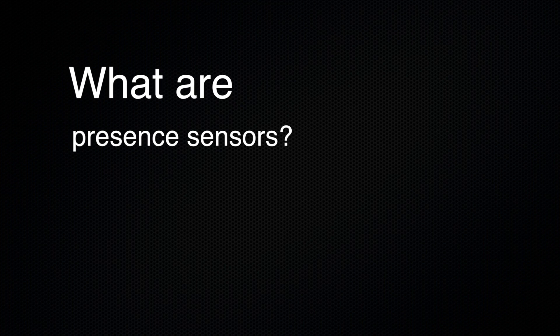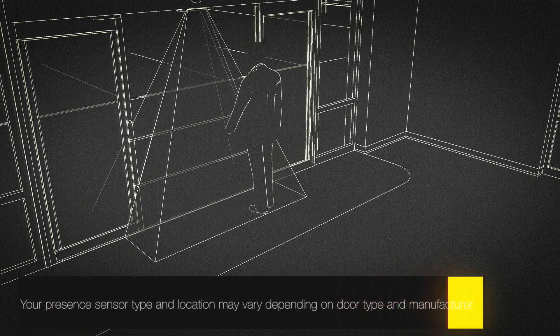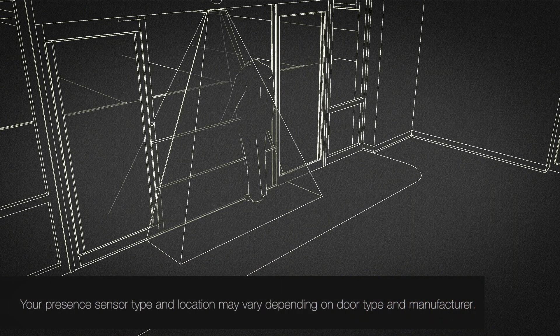Presence sensors do exactly what their name implies. They sense the presence of someone in the area around the automatic door, reducing the risk of the doors opening or closing on them.